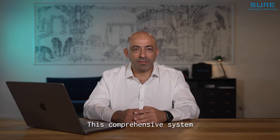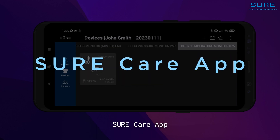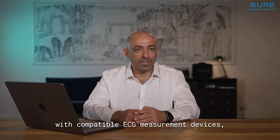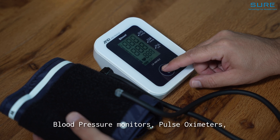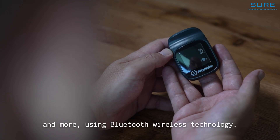This comprehensive system consists of three primary components. The SureCare app connects seamlessly with compatible ECG measurement devices, including Holter or 12-lead ECG monitors, blood pressure monitors, pulse oximeters, and more, using Bluetooth wireless technology.